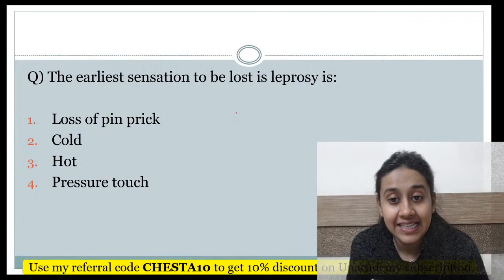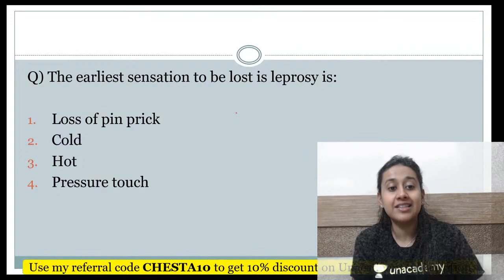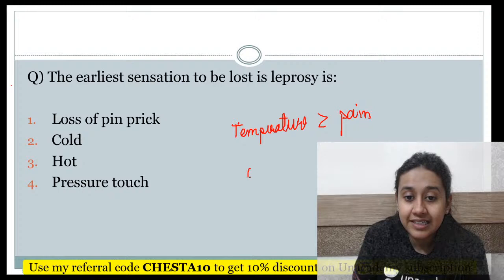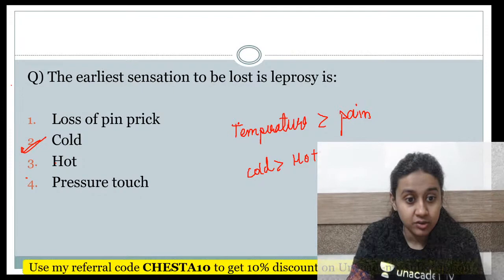The earliest sensation to be lost in a patient of leprosy: the first sensation lost is temperature sensation, followed by pain sensation. In temperature, it is cold sensation which is lost first compared to hot sensation. So the cold sensation is lost first.